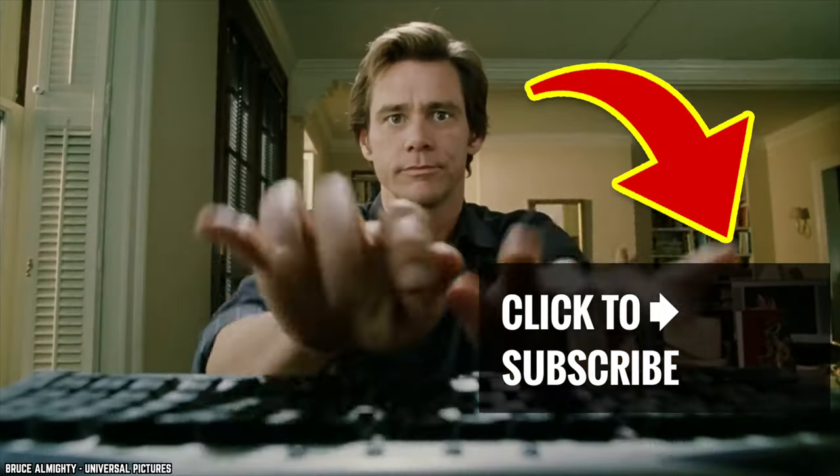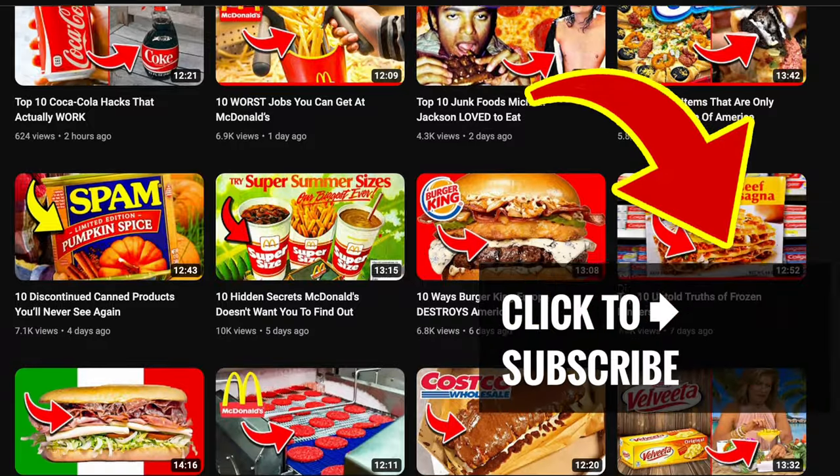Stick around, leave us a comment, hit that subscribe button, and tap or click on another great video.